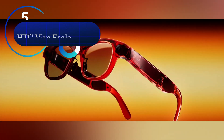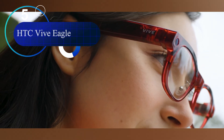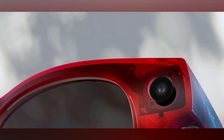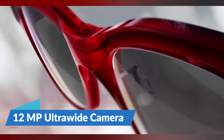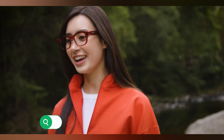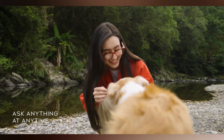Number 5: the HTC Vive Eagle AI Smart Glasses. Starting off at number 5 is the HTC Vive Eagle, arguably the most advanced smart glasses on the market. Weighing just 48.8 grams, they are surprisingly lightweight given their power. The Eagle includes a 12-megapixel ultra-wide camera, Zeiss sun lenses, and full integration with both Google Gemini and ChatGPT AI.